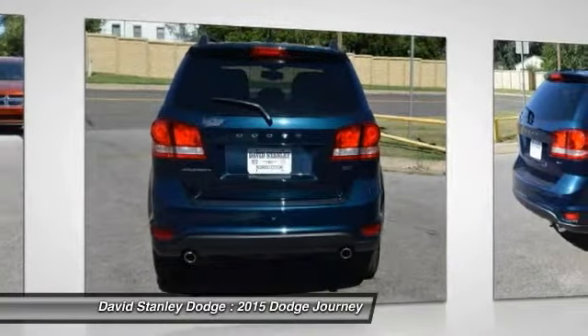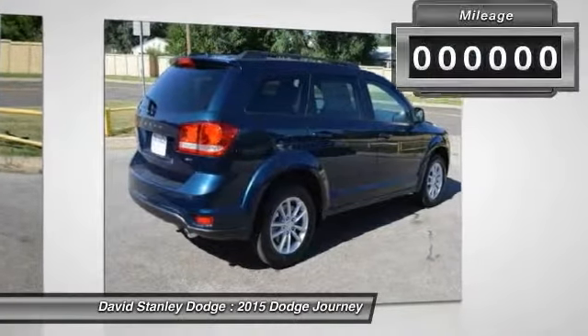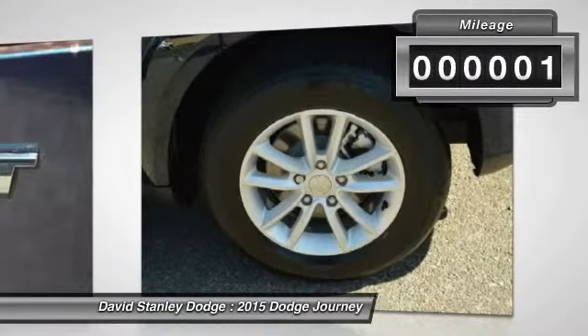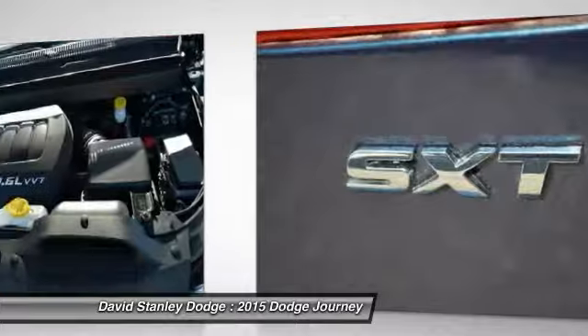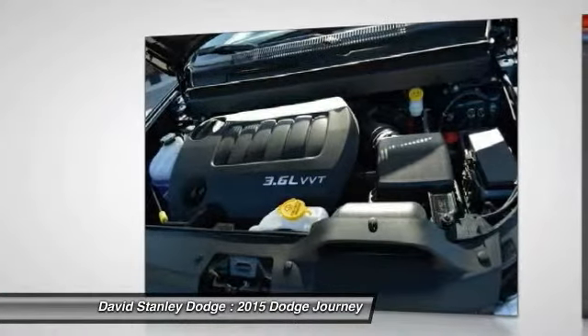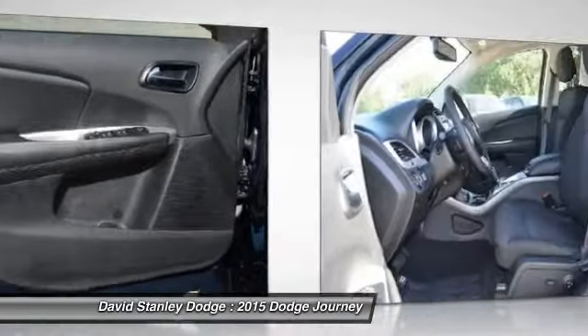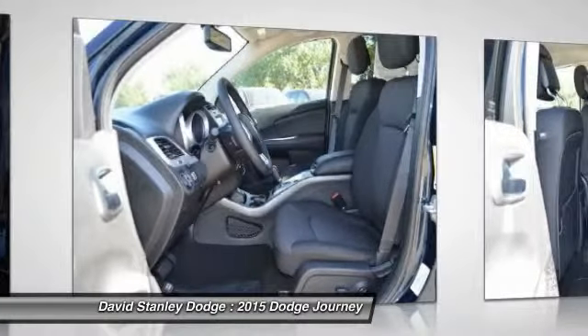This vehicle has less than 100 miles. Here are some of this vehicle's great options: traction control, dual airbags, alloy wheels, front air conditioning, power steering, four-wheel disc brakes, compass, fog lights, power windows, CD player.